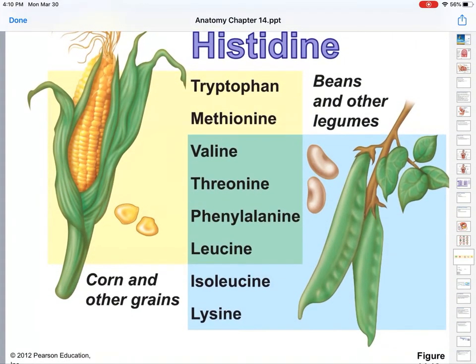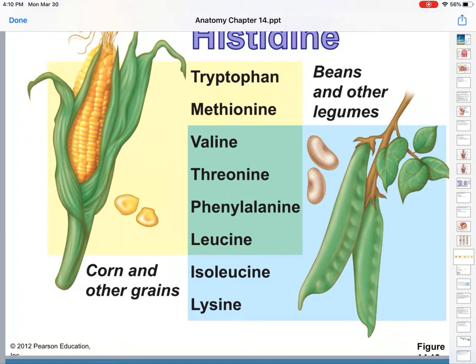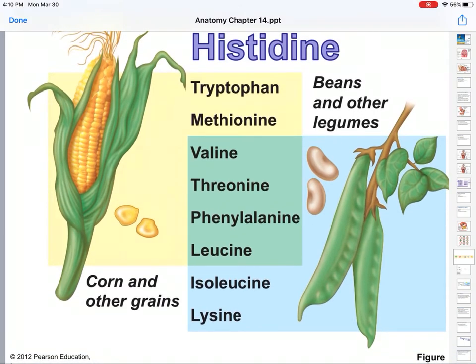So what are some of those essential amino acids? Things like histidine, tryptophan, methionine, valine, threonine, phenylalanine, leucine, isoleucine, and lysine.